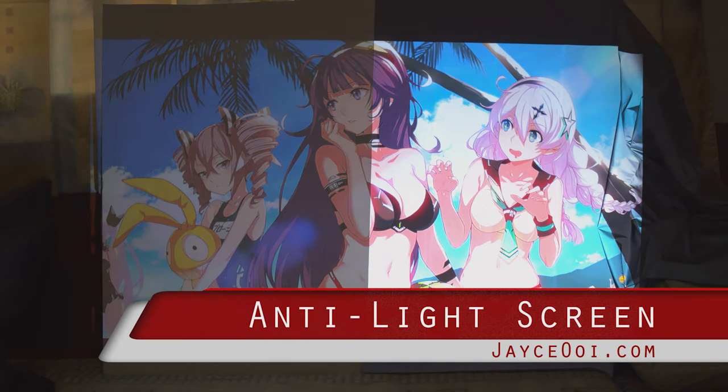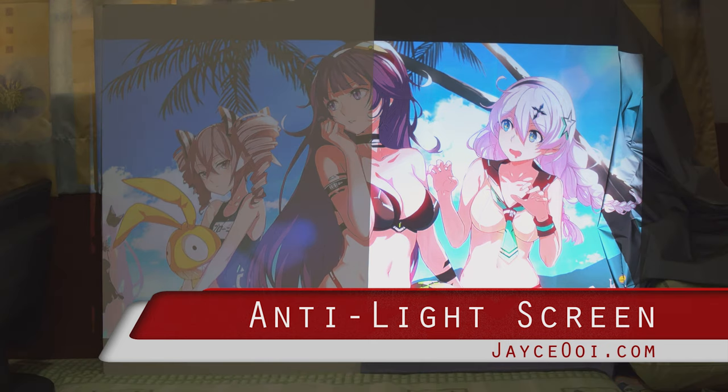Hello everyone, welcome back. I am Jayce. Glad to see you here.